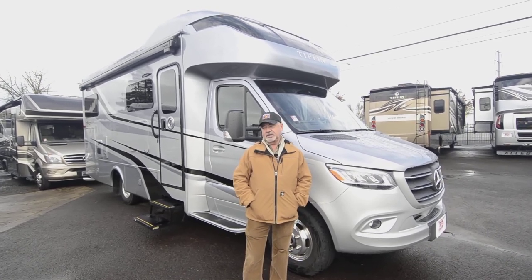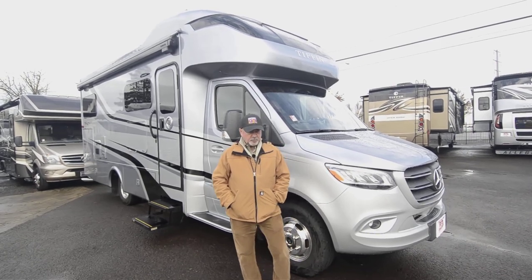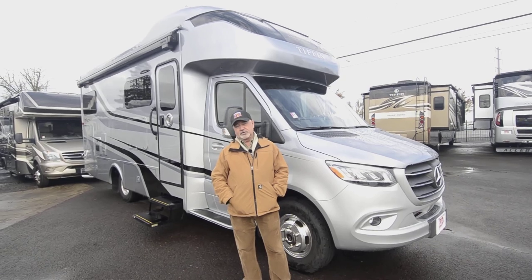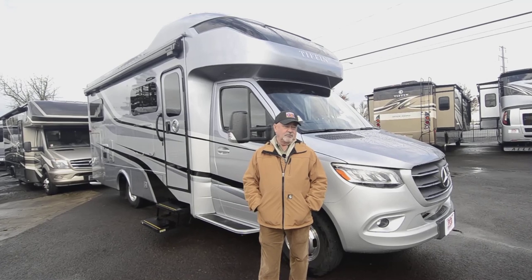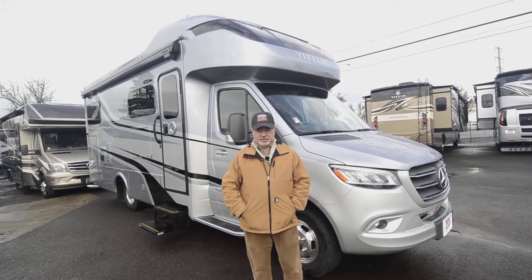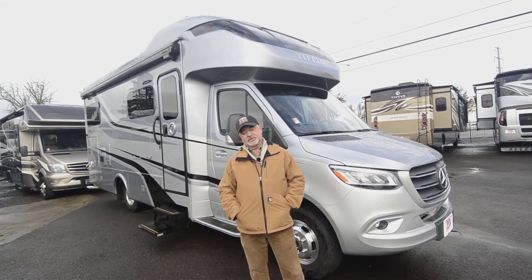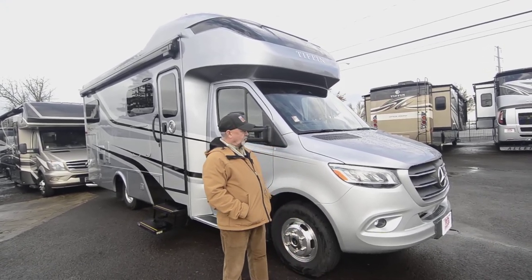They've got a great reputation for customer service. You may have already heard of them — if you're in the RV circles at all, you'll have heard about Tiffin. The company has an outstanding reputation for customer service, so it's a great vehicle with easy access to serviceability. They build a lot of what they put in their motorhomes themselves.